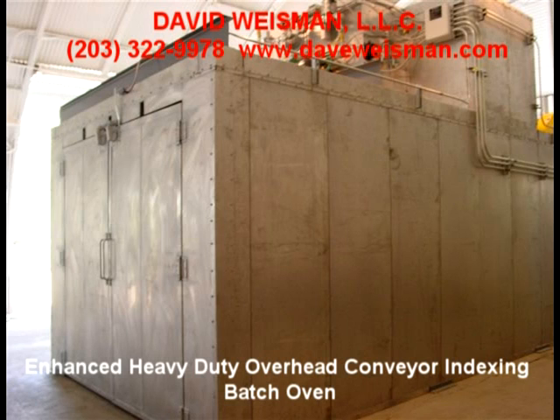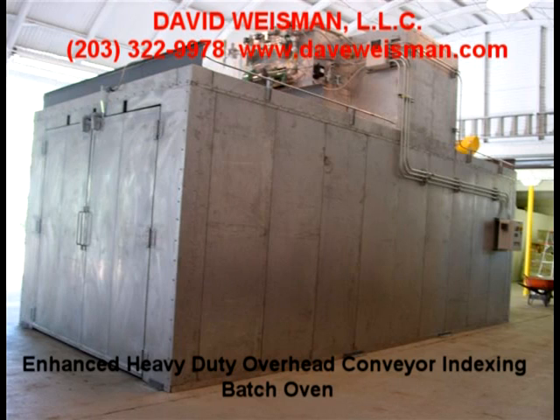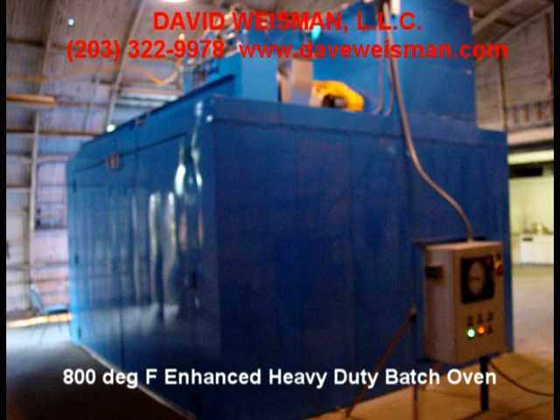Additional features include a properly sized and temperature rated exhaust system, a heavy duty energy efficient insulated oven enclosure, and complete controls including lockable disconnect switches, batch process timer, and door limit switches to help save energy. Enhanced systems feature roof-mounted heater houses as well.